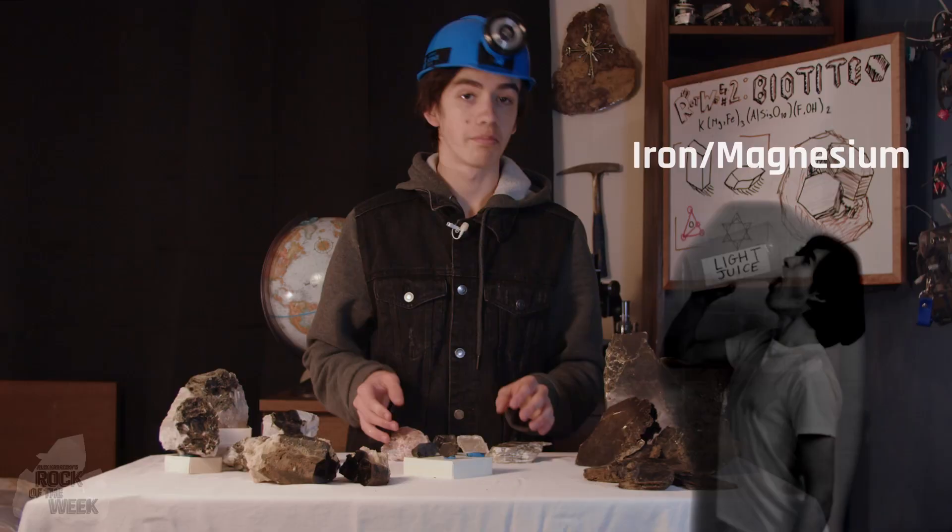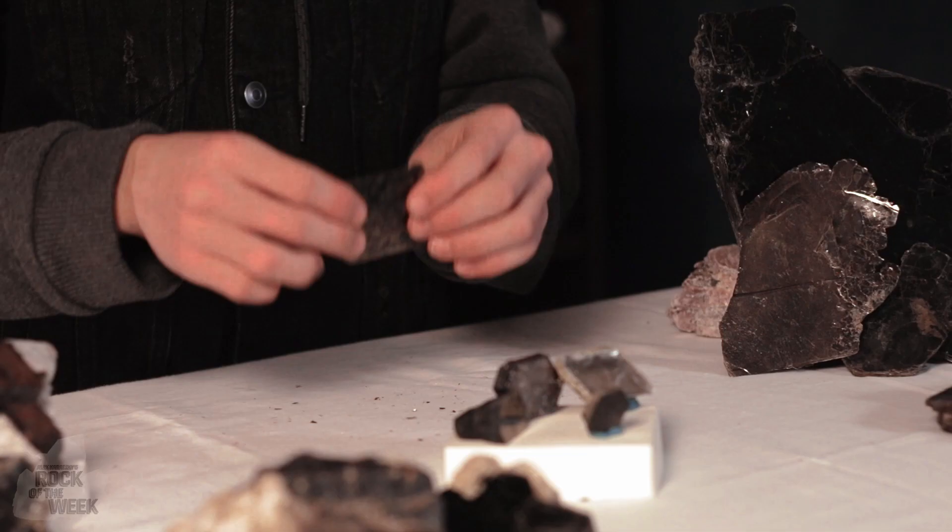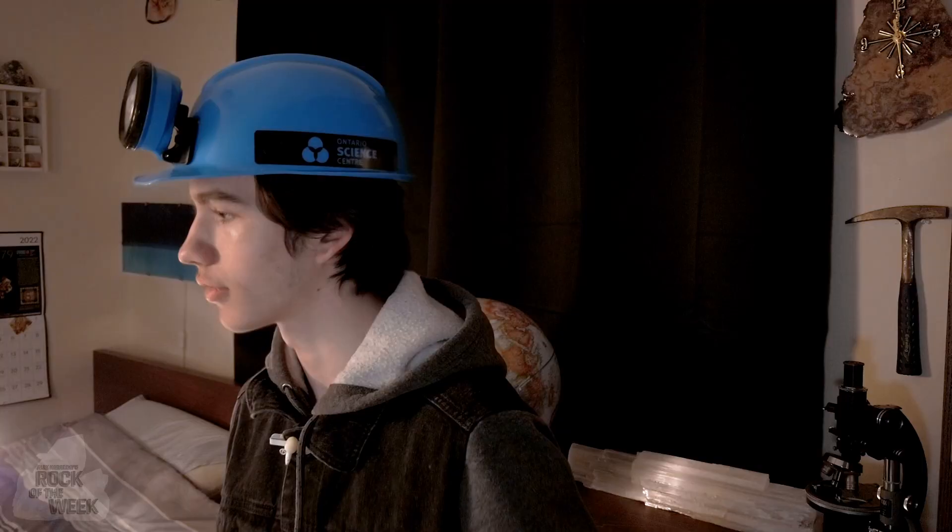Biotite, along with the other micas, are some of the only truly flexible minerals, which makes sense because of how thin the sheets are. You don't want to bend it too much though, because biotite is still pretty fragile.